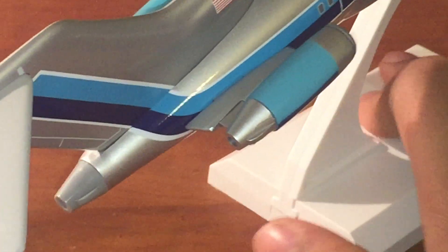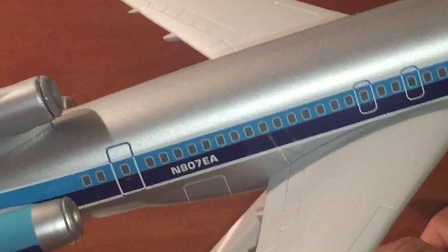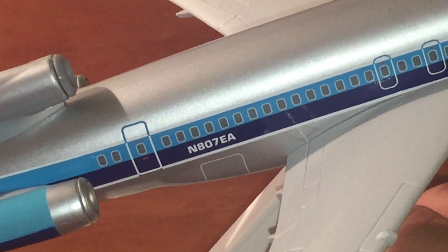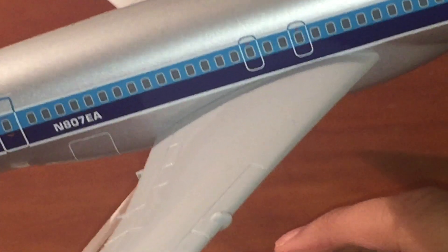Then we have the stabilizers. Right here is the APU — that's a very good APU, very detailed. And exhaust from the engines right there. Then we have silver because this is an old airline, so it's silver on the belly and the top. This is similar to American Airlines' livery, except American Airlines had red, white, and blue — not blue and white. Eastern is such a nice one too.